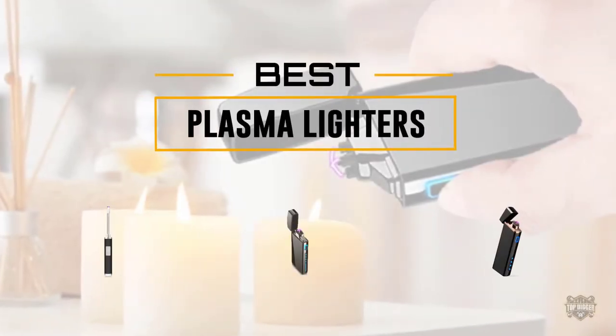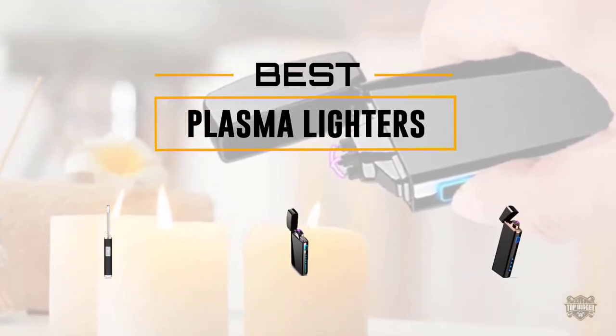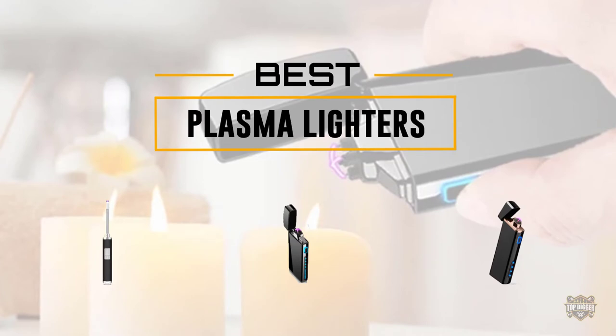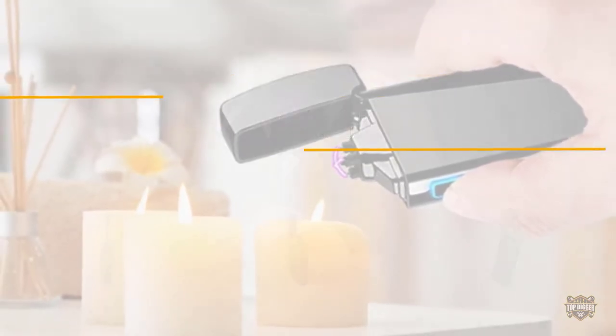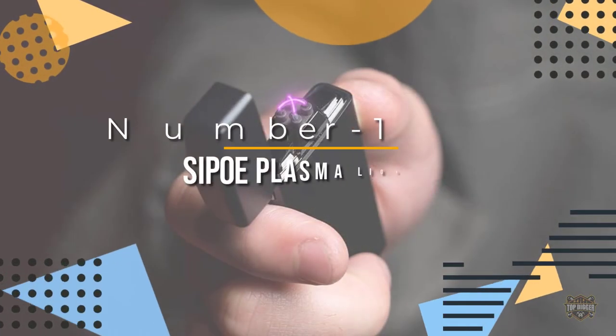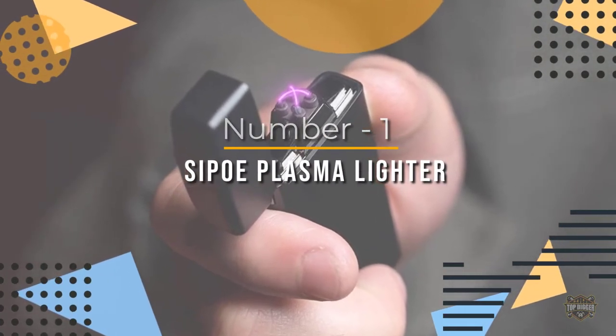If you are looking for the best plasma lighter, here is a collection you have got to see. Let's get started. At any time you click the circle for more info and real-time deals.